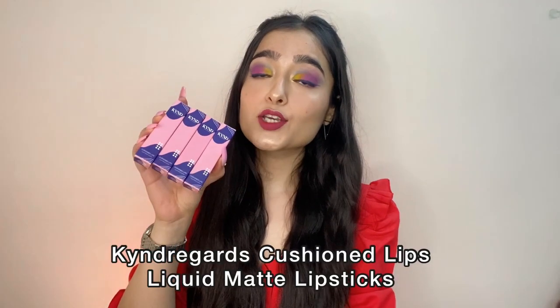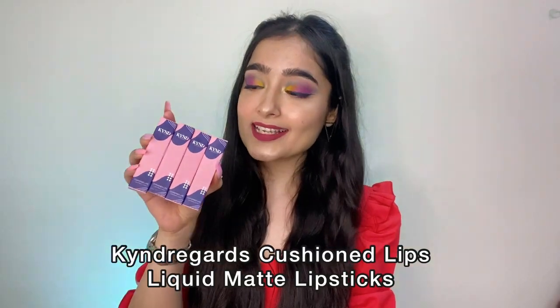Hi, welcome back to another video. Today I'm going to be reviewing the Kind Regards cushioned lips liquid matte lipsticks, which are new launches. Since this brand is new in the market, I definitely wanted to review and try out something really new for you guys. Kind Regards is a newly launched brand, and their products are 100% vegan, cruelty free, and toxin free.